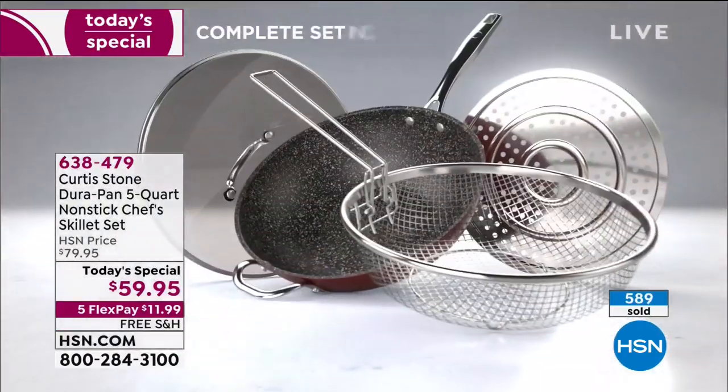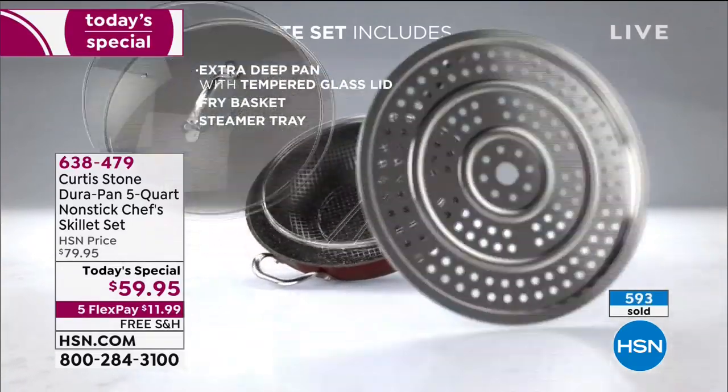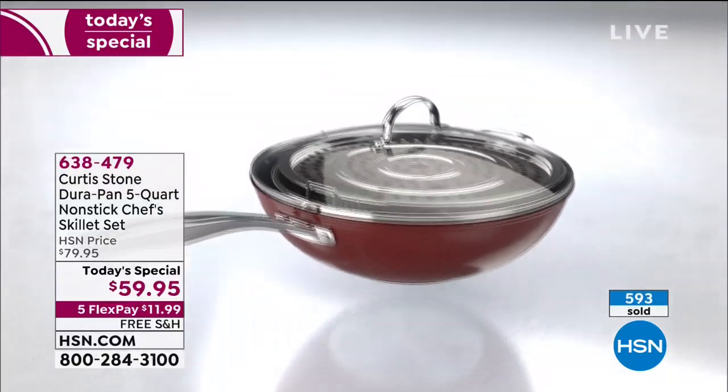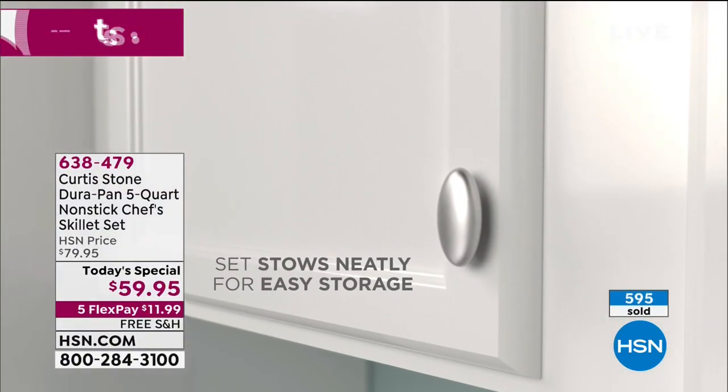Look at all the stuff you're taking home: the basket — which has a collapsible handle so it fits in — that beautiful steamer insert, and of course the lid. Literally everything that you could possibly want or need.